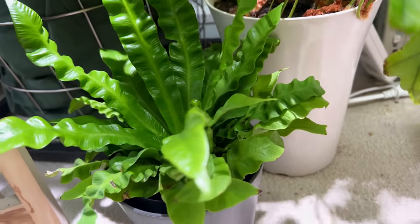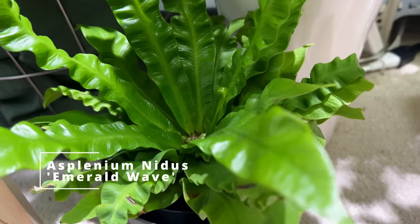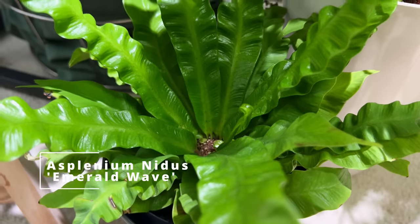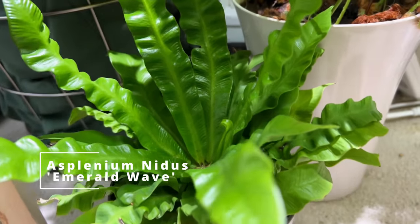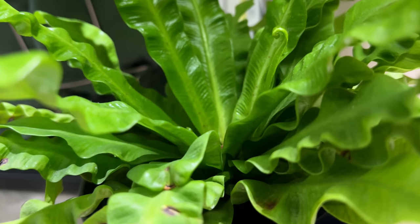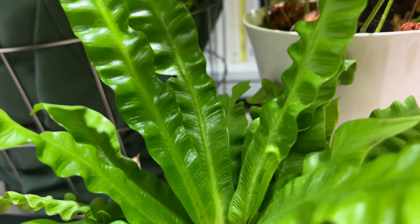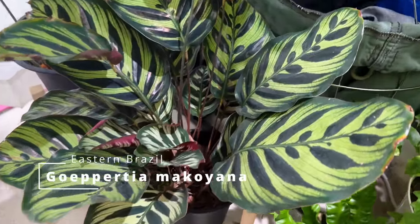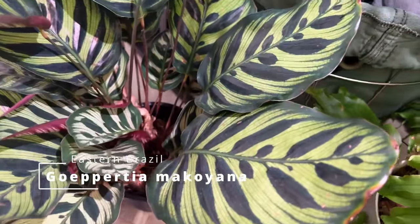This one is a kadaka-type fern — Asplenium Emerald Wave is the cultivar name, commonly known as the Japanese crispy Asplenium fern. I applaud you for this one — it's a very difficult plant. For me it's not that difficult.